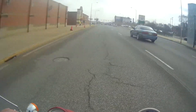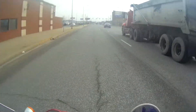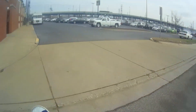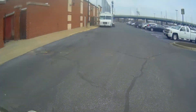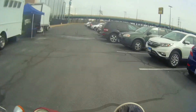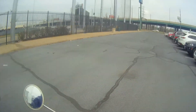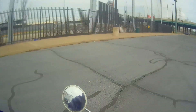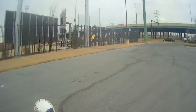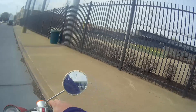I believe the RailCats' first game is sometime in May for opening day. I want to pull up in here — there are a lot of cars and I don't know what's going on. There used to be a Bennigan's up in here too, but Bennigan's closed a long time ago. Now we're riding right behind basically the outfield wall and they've got a playground for the kids.